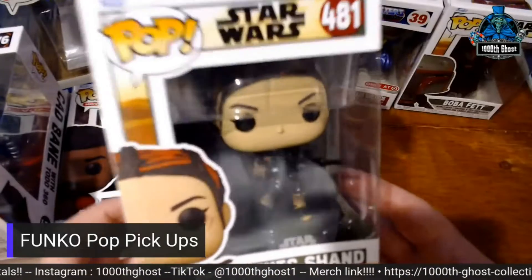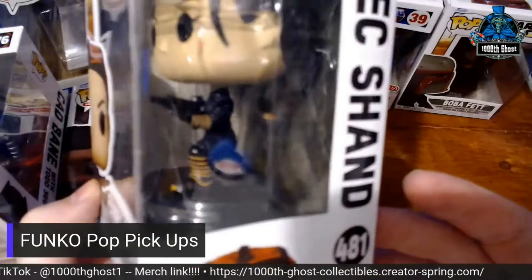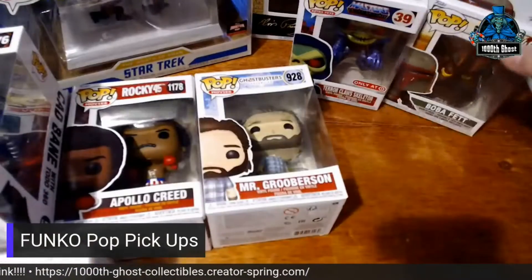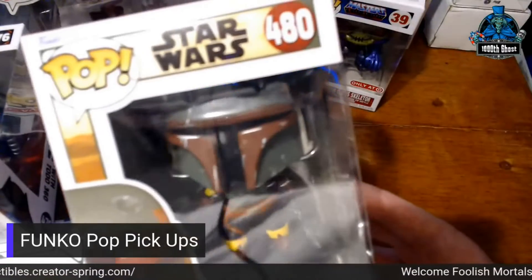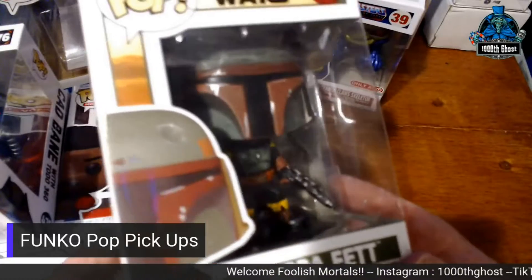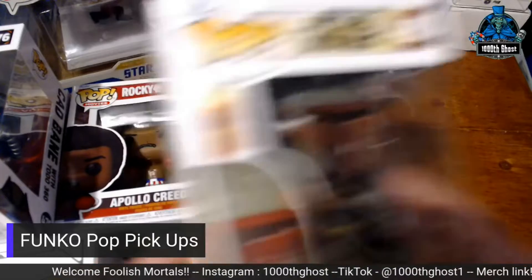Fennec Shand from The Mandalorian, The Book of Boba Fett, and The Bad Batch. And, of course, Mr. Boba Fett with all his armor. Pretty much cleaned up — still some scuffs here and there, but he's been in the wars a little bit. I do like that one.